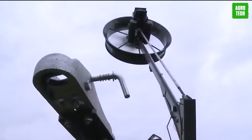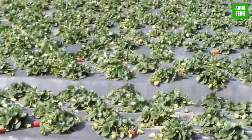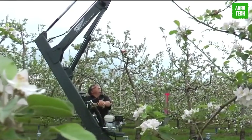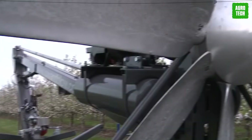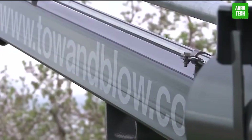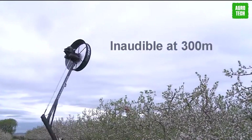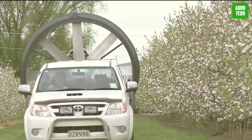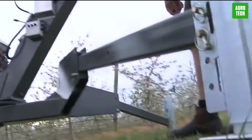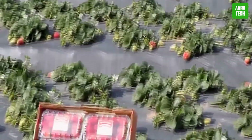ORCELL Wind Machines, also known as Frost Fans or Frost Protection Fans, are agricultural devices used to mitigate the damaging effects of frost on crops, particularly in orchards and vineyards. ORCELL is an innovative technology that enhances the functionality of wind machines by offering remote monitoring and control capabilities. By integrating wind machines with cellular network connectivity, ORCELL enables users to monitor the status of their machines in real-time and make adjustments as needed from anywhere in the world. This advanced solution provides convenience, peace of mind, and cost savings by allowing users to manage their wind machines efficiently and effectively, optimizing their performance and protecting their crops with ease.